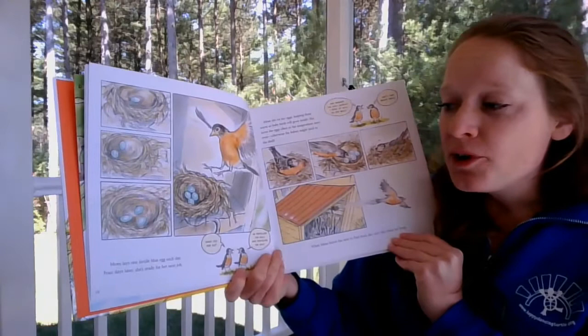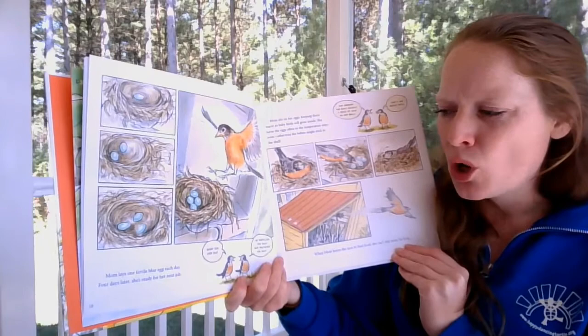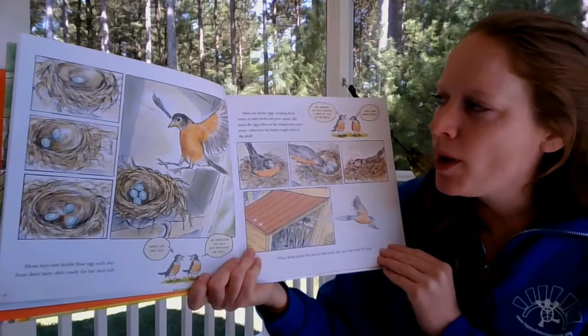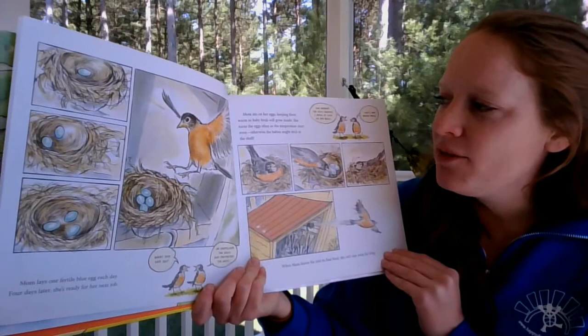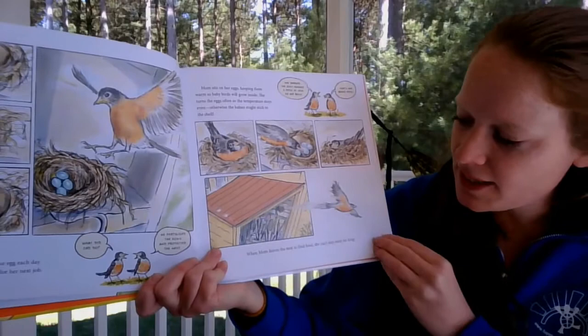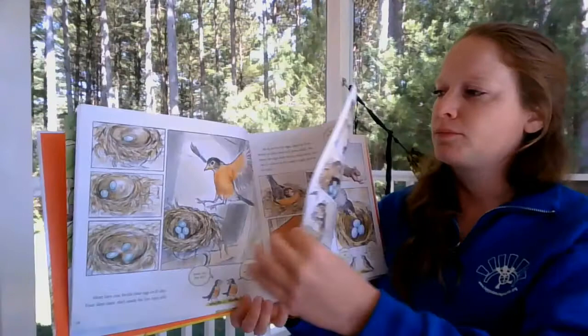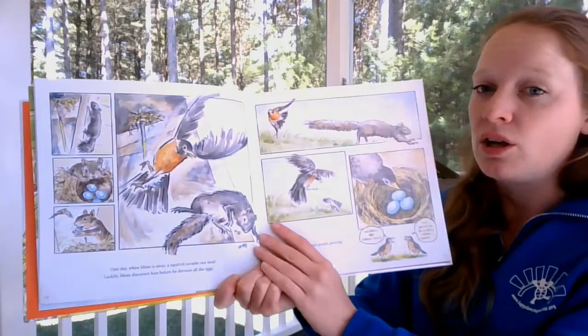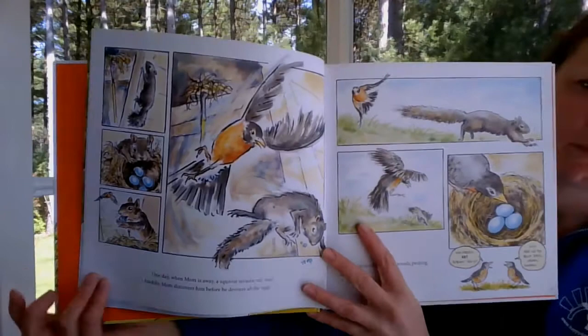Mom lays one fertile blue egg each day. Four days later she's ready for her next job. Dad fertilized the eggs and protected the nest. Mom sits on her eggs, keeping them warm so baby birds will grow inside. She turns the eggs often so the temperature stays even — otherwise the babies might stick to the shell. She warms the eggs against a patch of skin on her belly called her brood patch. One day when Mom is away, a squirrel invades the nest. Luckily, Mom discovers him before he devours all the eggs — he got one egg. Dad pursues him, pecking at his behind. Now only three eggs remain.